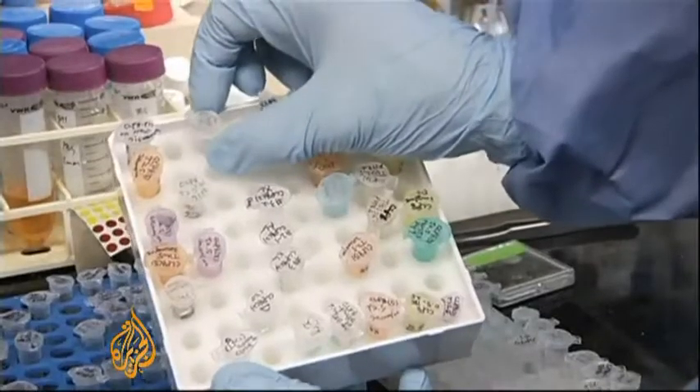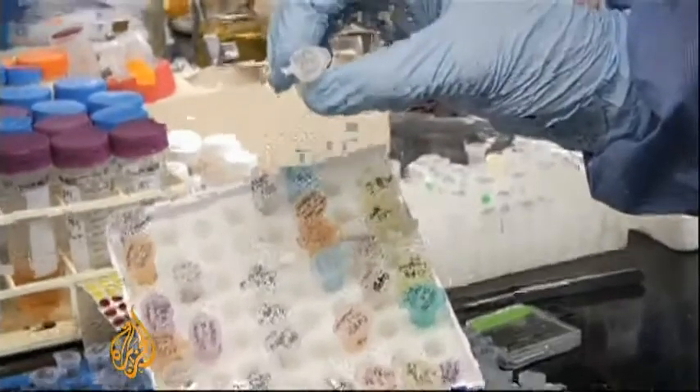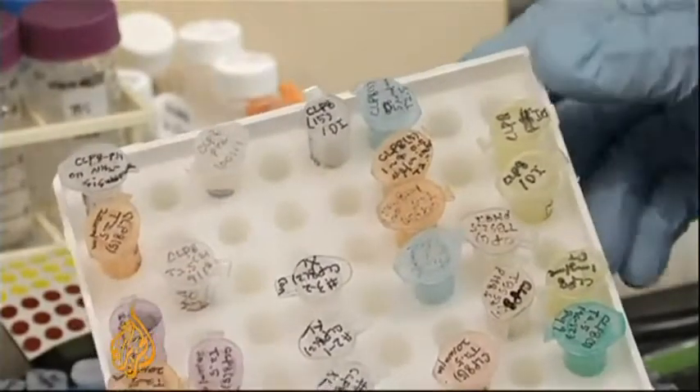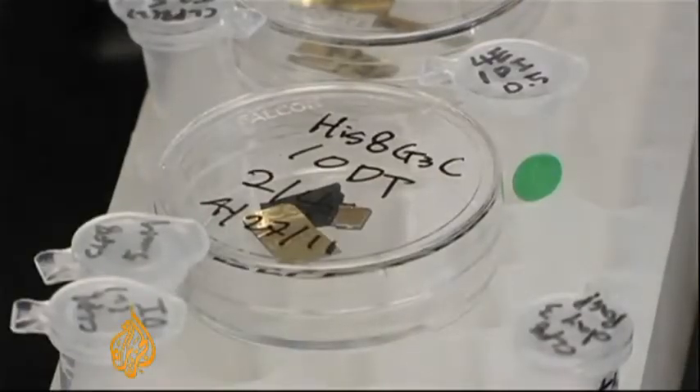Because the virus can replicate by the millions within a few hours, there's no problem with supply. And because the M13 is harmless to humans, it's got wide potential.